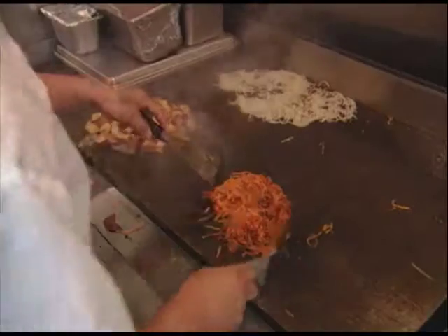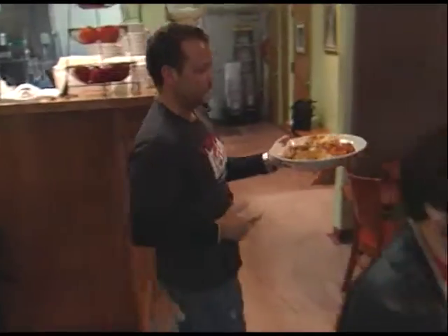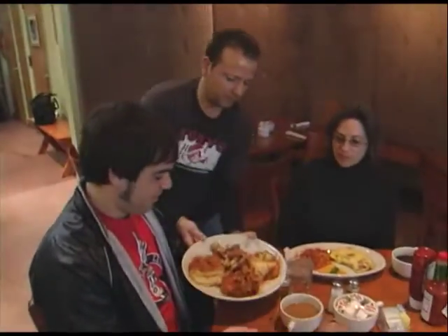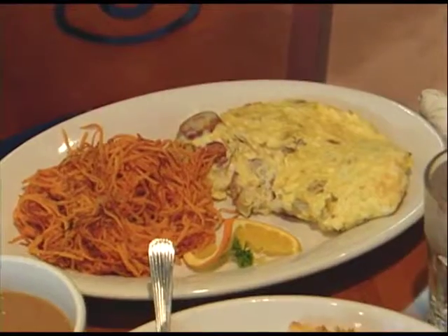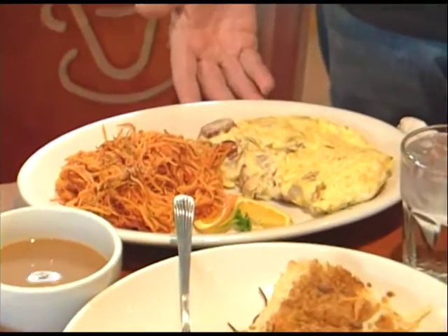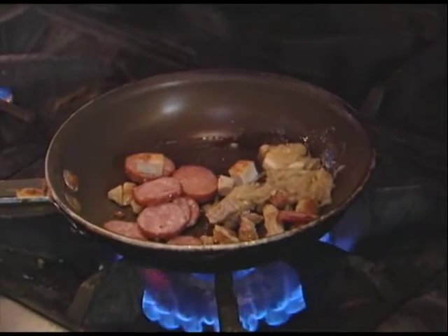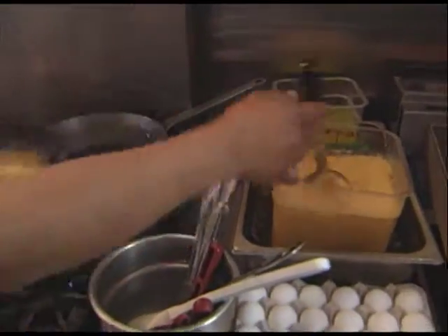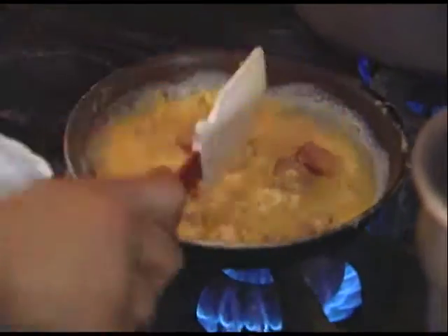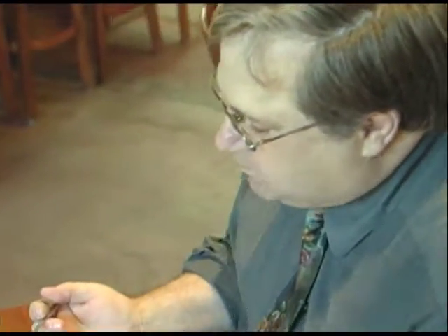Hash Browns are made with sweet potatoes or white potatoes, and you can order an entire plate of them. Customers also come for the omelets, all Chicago-inspired. A favorite is the Maxwell Street omelet — Polish sausage, grilled onions, and a pork chop. As the owner says: 'Anyone that comes here loves it. Once I get you in the door, you'll be back. Everything's fresh, nothing's frozen.'